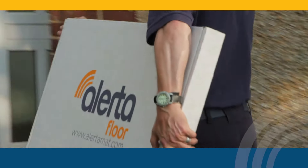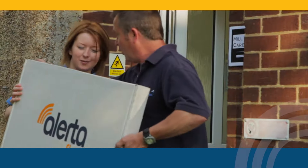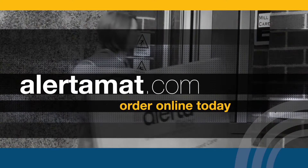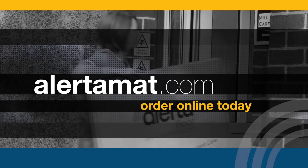Alertomat — we don't monitor falls, we prevent them. Get proactive at alertomat.com. Order online today and experience the ultimate in fall prevention.